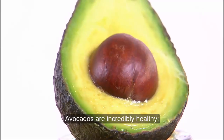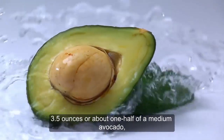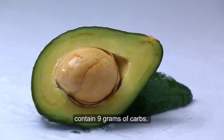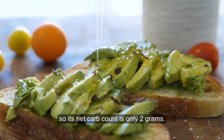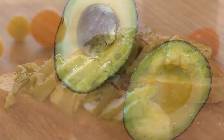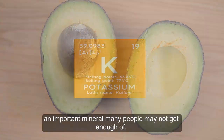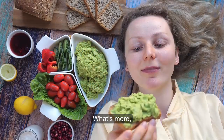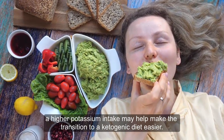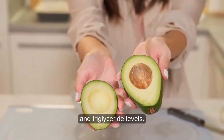Avocados are incredibly healthy. 3.5 ounces, or about one half of a medium avocado, contains 9 grams of carbs. However, 7 of these are fiber, so its net carb count is only 2 grams. Avocados are high in several vitamins and minerals, including potassium, an important mineral many people may not get enough of. A high potassium intake may help make the transition to a ketogenic diet easier. In addition, avocados may help improve cholesterol and triglyceride levels.